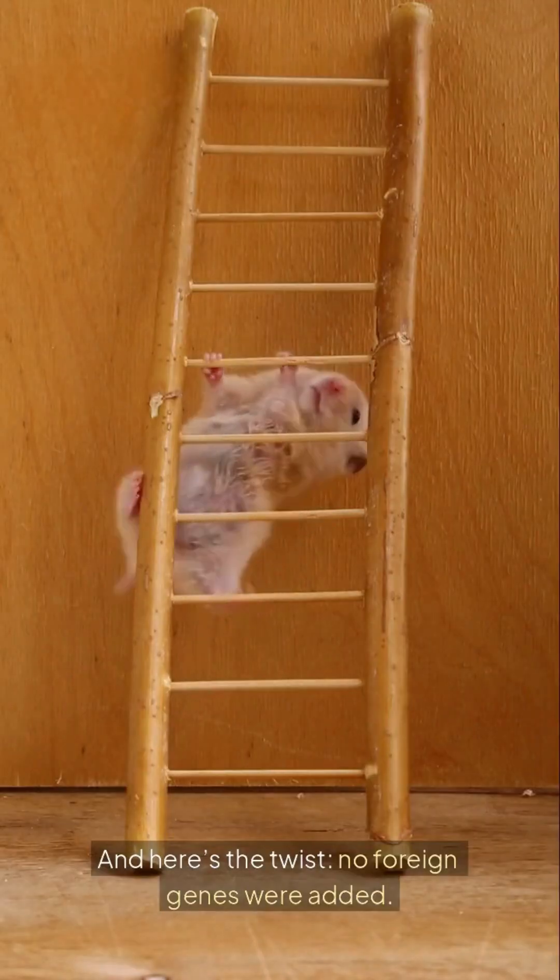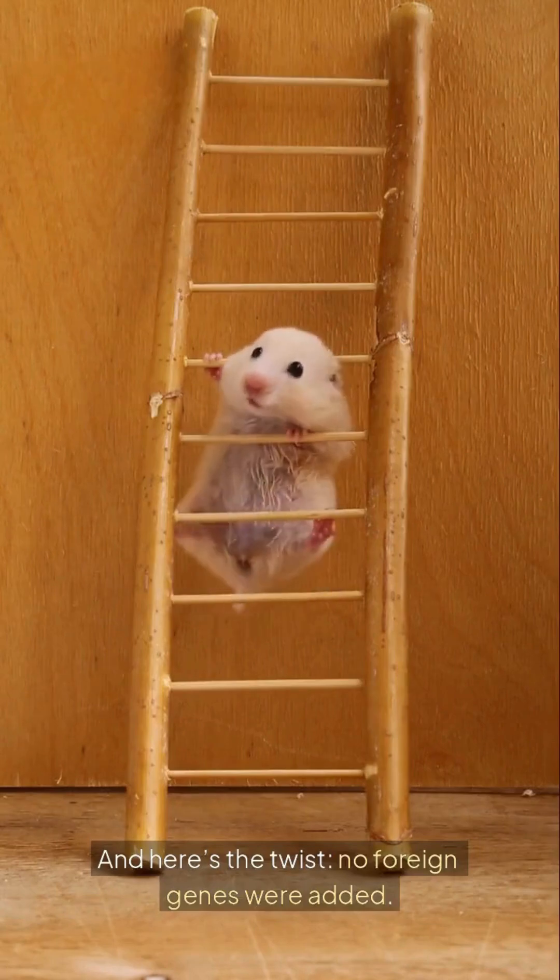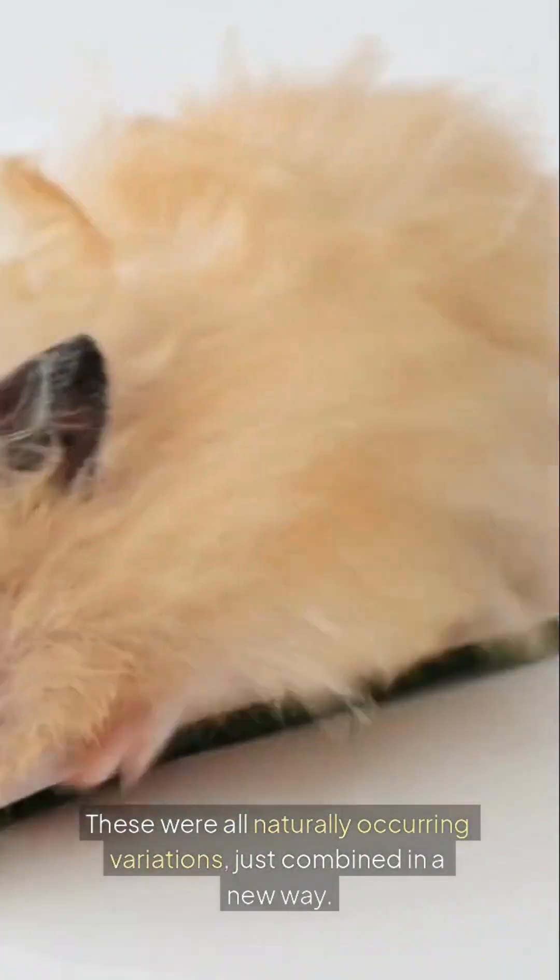And here's the twist: no foreign genes were added. These were all naturally occurring variations, just combined in a new way.